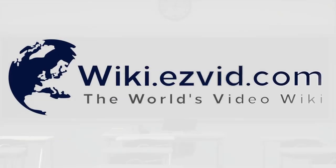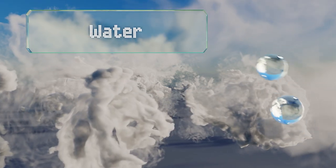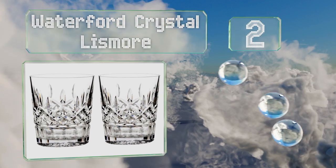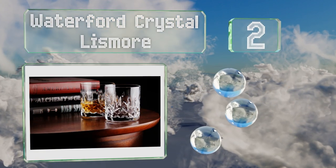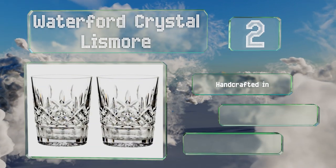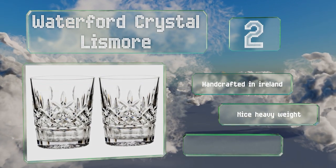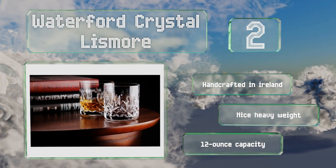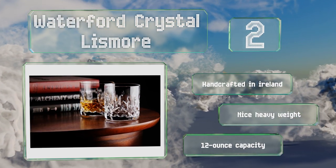At number two, from a company with a history of glass making reaching back to the 1700s, the Waterford Crystal Lismore double old-fashioned have a classy traditional look, and the famous diamond and wedge-cut patterning add style and grip to your experience. These are handcrafted in Ireland and have a nice heavy weight and a 12-ounce capacity.